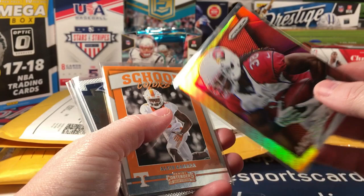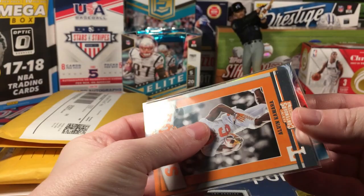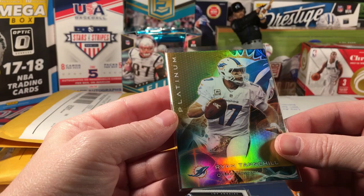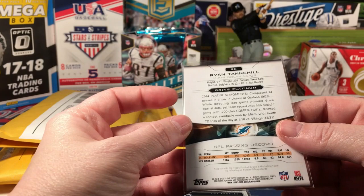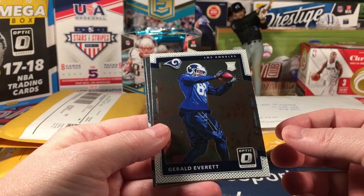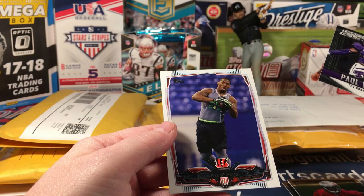Andre Ellington Panini parallel out of 14 Prism. Oh, a third Kamara rookie - technically it's a rookie, it's an insert from 2017, his rookie year. Ryan Tannehill Platinum Gold - I believe these were 2015, so this I think was one per pack. Gerald Everett optic rookie, Jarvis Jones rookie from Topps Chrome, Jonathan Banks from Topps Chrome.